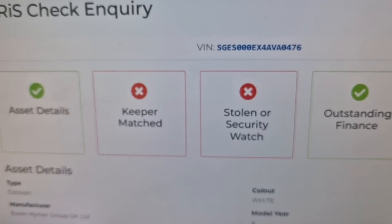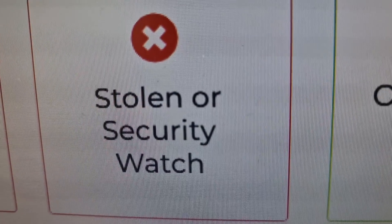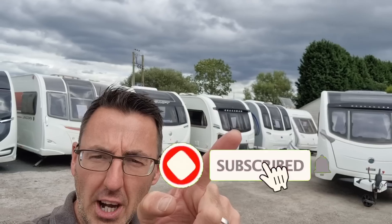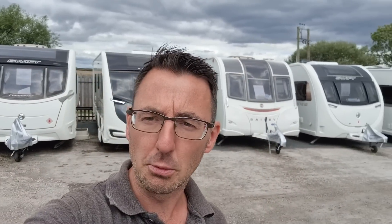This week I've been covering for Mick while he's on holiday. We had a look at the Coachman on Monday and the Bessacarr as well. If you missed those videos, they'll be popping up in the top corner — two absolutely stunning vans.